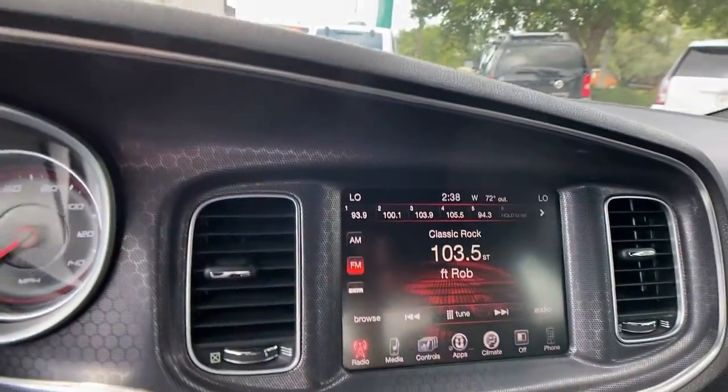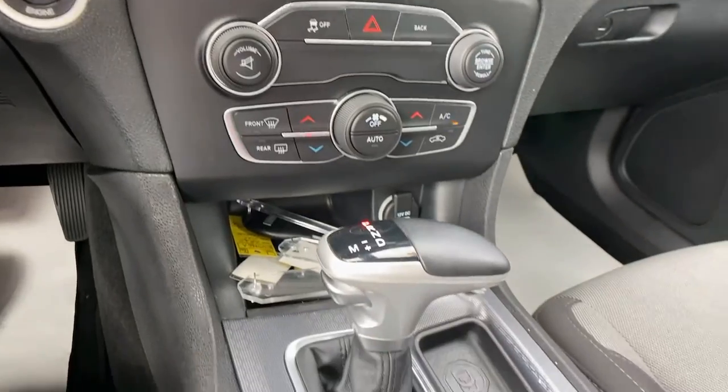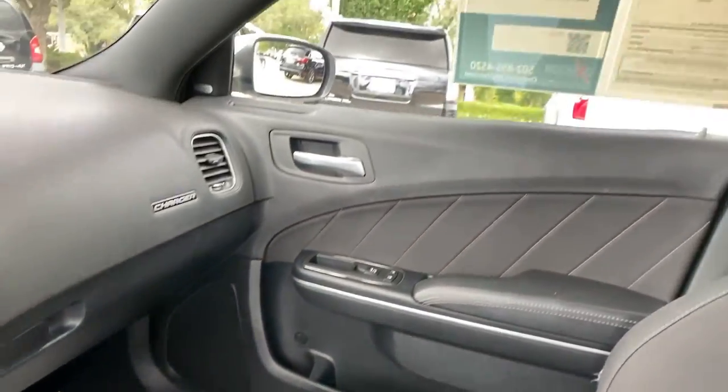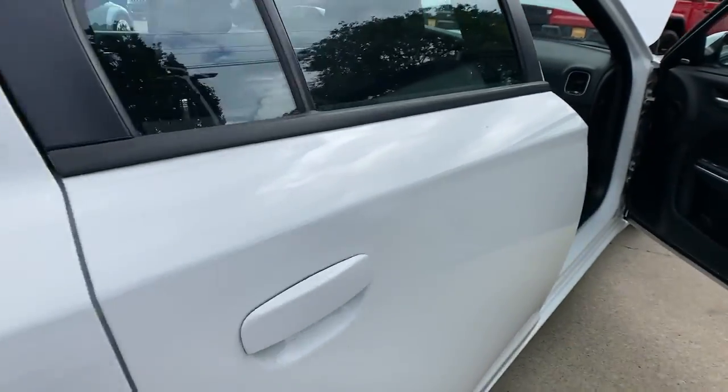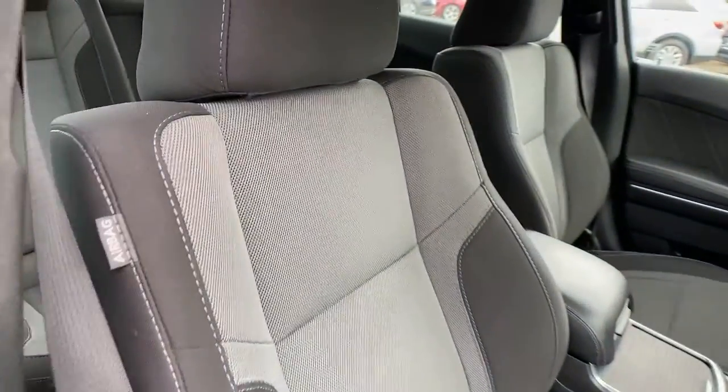Keyless entry, satellite radio, fog lamps, dual-zone AC, aluminum wheels, heated front seat, electronic stability control, power driver seat, Bluetooth connection, traction control.